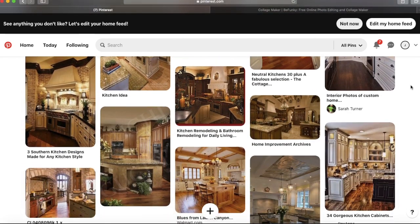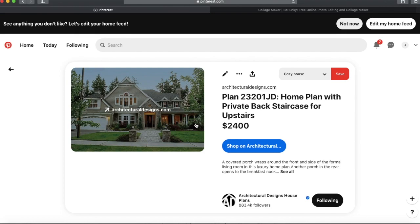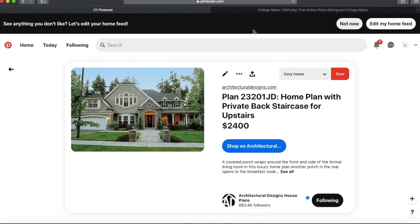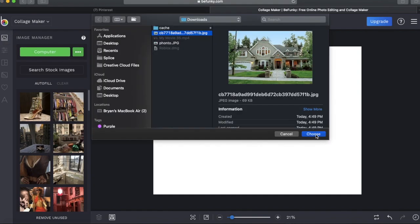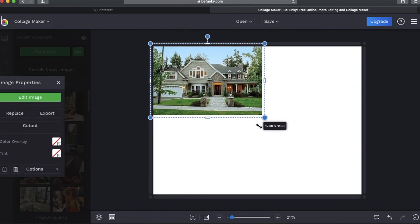I had to do a lot of scrolling — I have so many things in my likes, it's crazy. We're going to go with this house I found earlier that I really liked. I'll save it to my downloads, open the collage maker, go to Image, click Computer, upload it, drag and drop it. Now I have the exterior of how I want the house to look — this is what I'm going to model my Bloxburg build after.